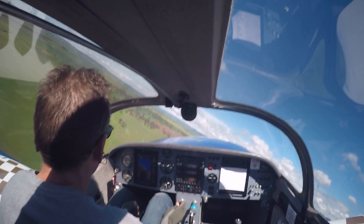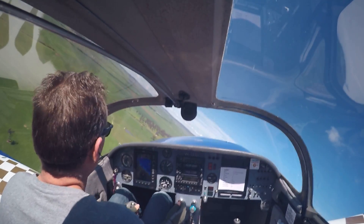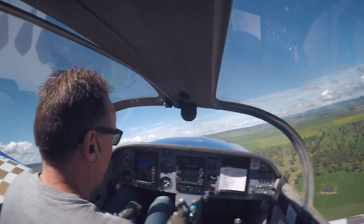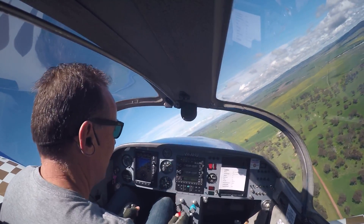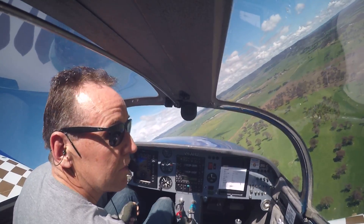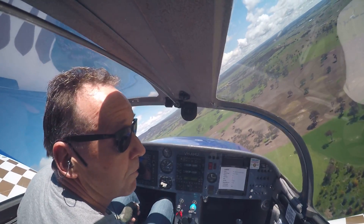I've got a temperature warning. Goulburn traffic, Alpha Hotel Uniform returning back to Goulburn. I've got a high temperature problem, so returning to the runway. I'll be landing on runway 04.